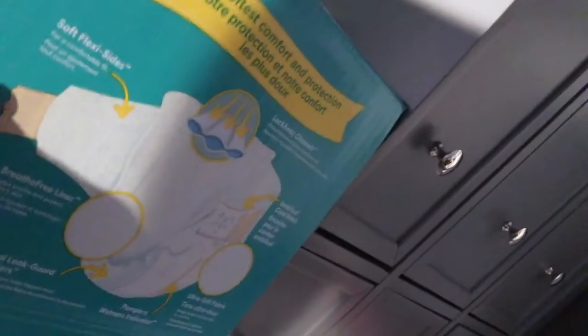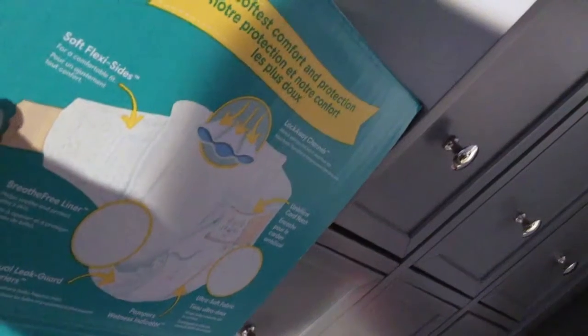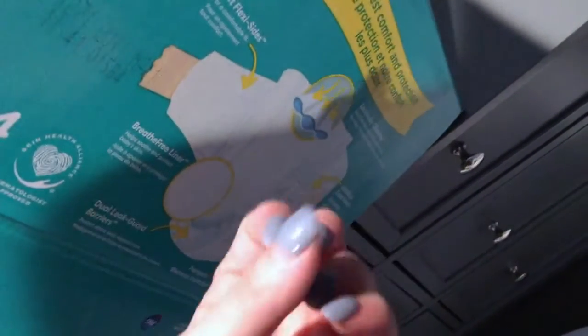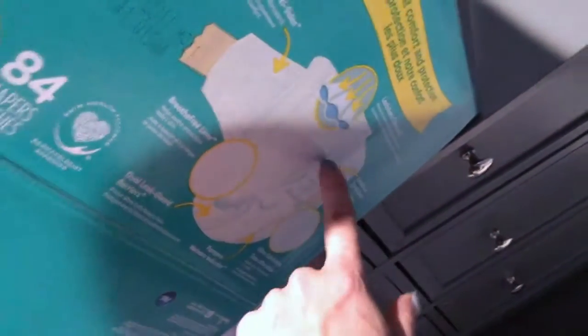It has soft flexi-sides for a comfortable fit, and lock-away channels to absorb wetness and keep it away from the skin. If they get wet while wearing the diaper, the lock-away channels prevent that wetness from sitting on the skin, which is important because wetness on the skin can cause irritation and diaper rash.